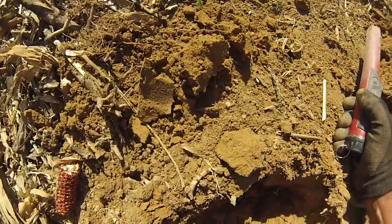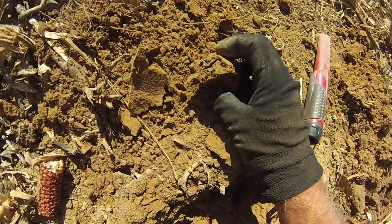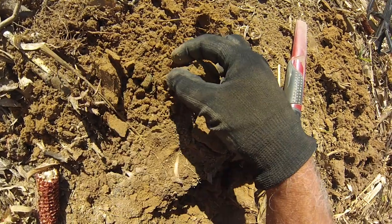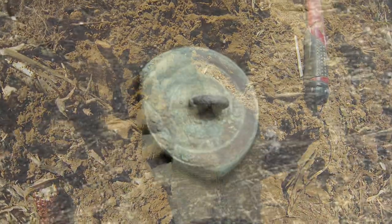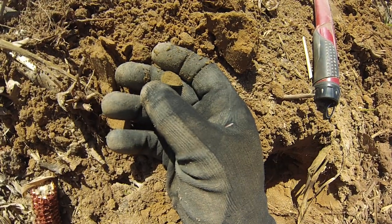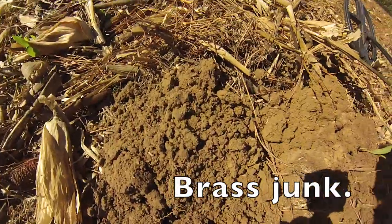Let's see what's in this hole. I see green but it doesn't look like button green. That looks like a broken button — maybe not, just a button back. 150 years of plowing — it's a miracle any of them survive in decent shape. This sounds like brass to me — I don't know what it is, but it's brass.